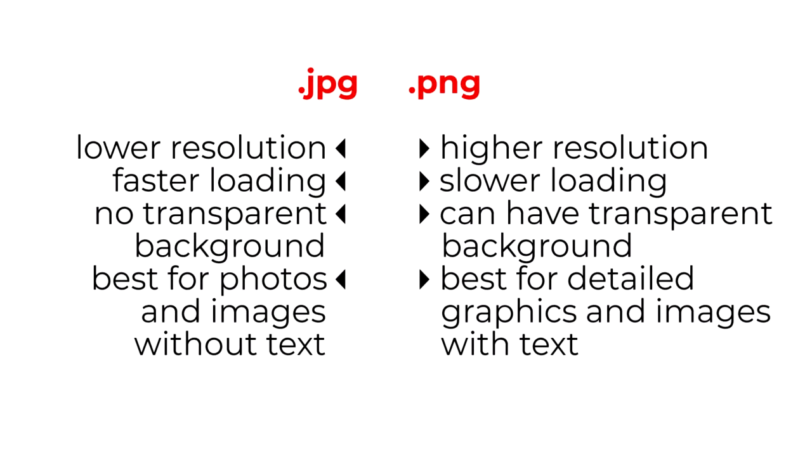JPEG files are usually the best choice for any large-size images used on your website. The main reason is that JPEG files are smaller than PNG files and they load quicker. PNG files are higher resolution and better quality, but the trade-off is much slower load times. The only reasons to choose PNG files for larger images would be to accommodate a transparent background, or when they are best for detailed graphics and images with text.